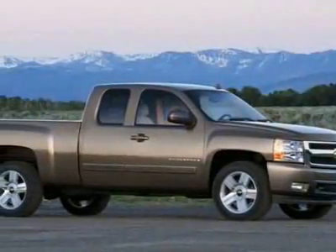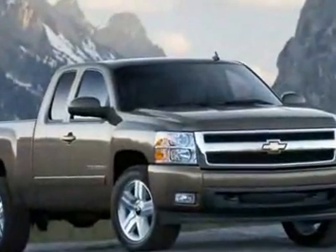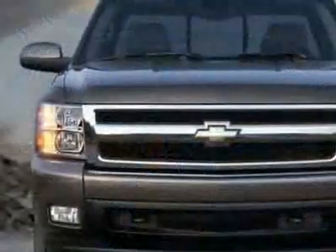Come take a look at this new 2010 Chevrolet Silverado 1500 LT. For your protection, this vehicle has a full factory warranty.